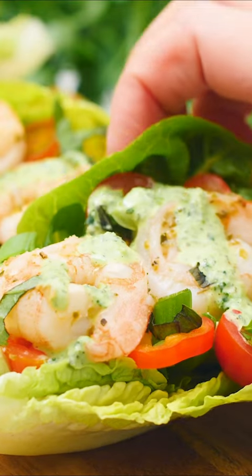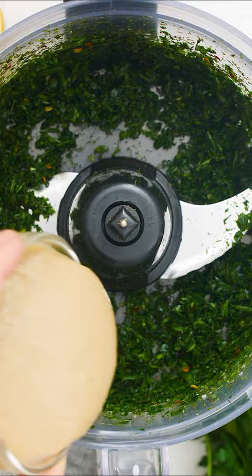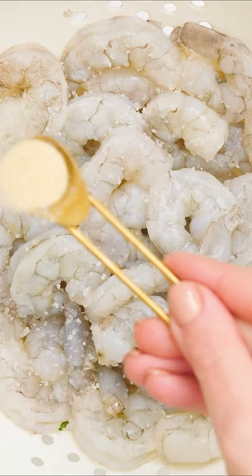What's your idea of a 10-minute meal? Like if you were pressed for time and don't feel like working so hard but want to put a healthy and flavor-packed meal on the table, what would you make? This one right here is one of my favorites — Mediterranean shrimp lettuce wraps with a creamy extra herby tahini green goddess dressing.